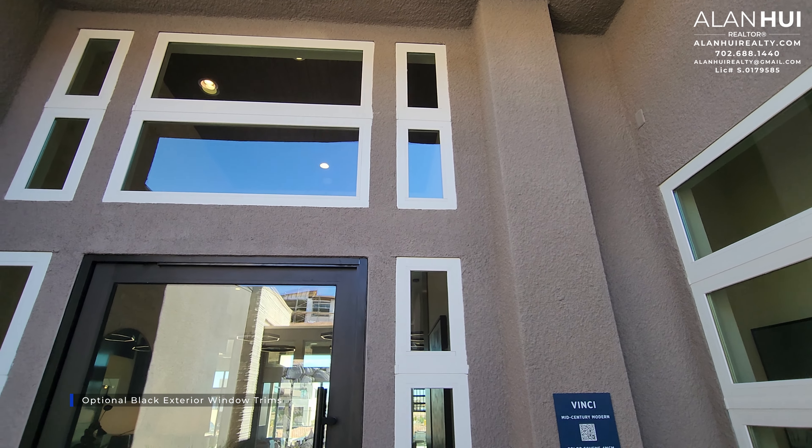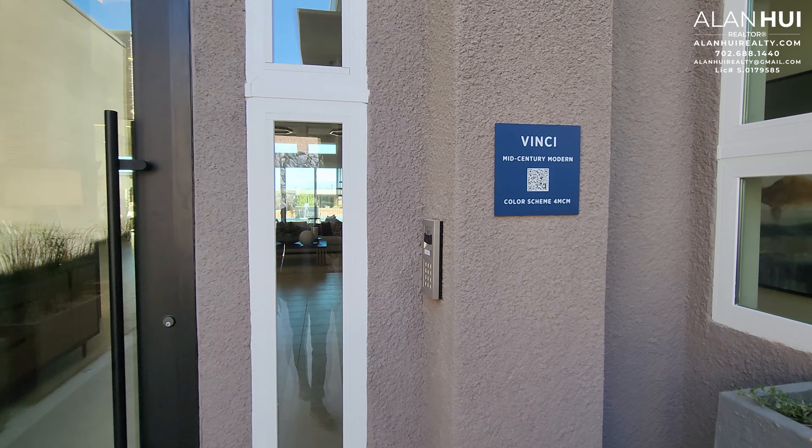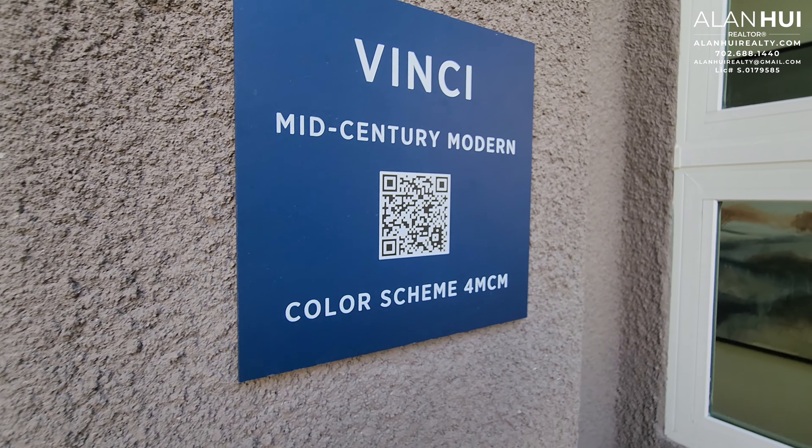One feature that you'll notice about this home are the windows. There's an option to change these white window trims to a black window trim. This only applies to the exterior and not the interior; otherwise, you just get the white trims.